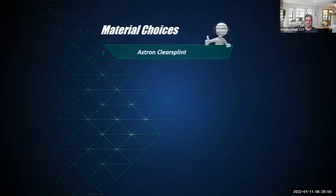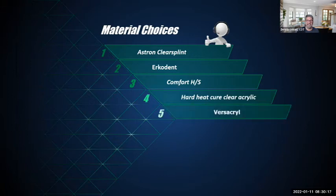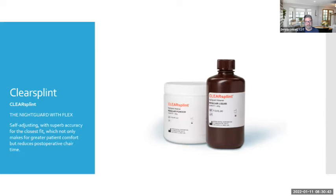Material choices include: Astron Clear Splint (what I wear), Ercodent — a vacuum-form material available in different hardnesses and thicknesses with an articulator attached to the machine, Comfort HS Hard/Soft, hard heat-cured acrylic, Versacryl, Prima Tech, and Key Soft/Clear splint material. For the Astron material, I mix it up and process it in a flask or with a putty material. With CAD/CAM we can design and mill bite splints out of clear splint material.